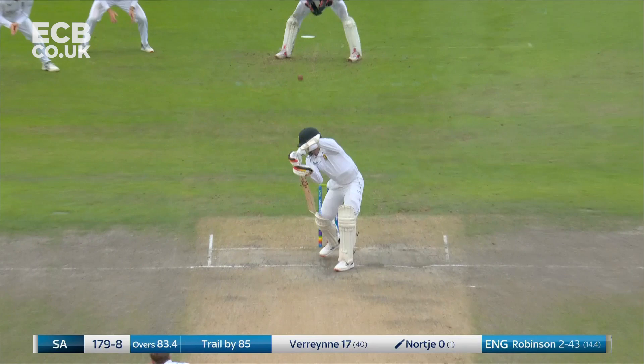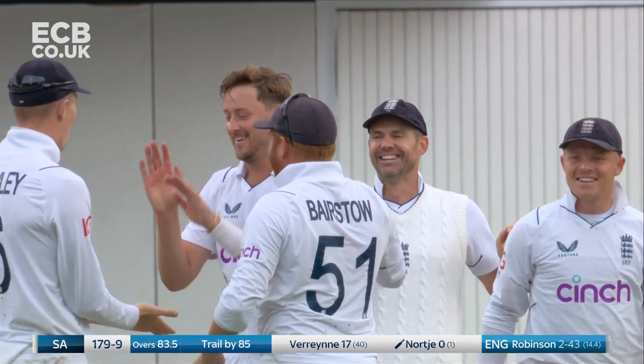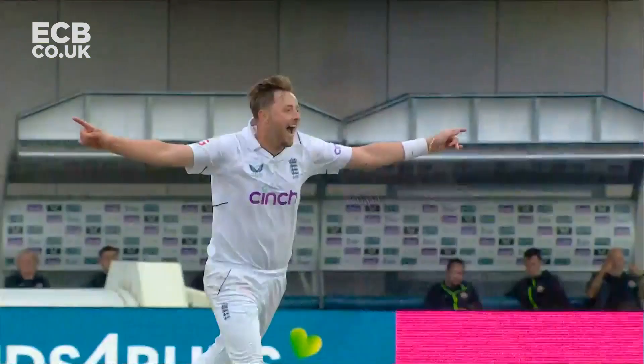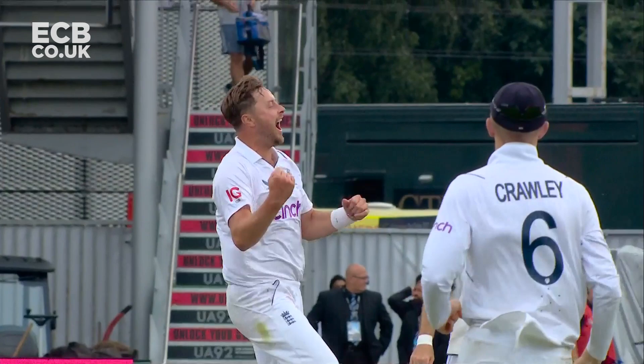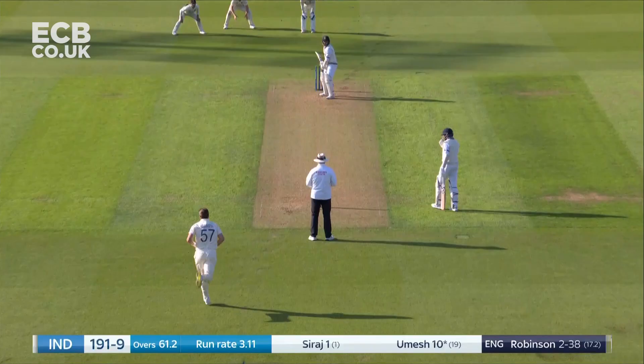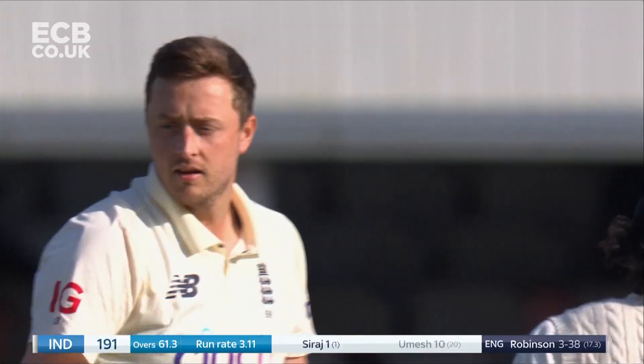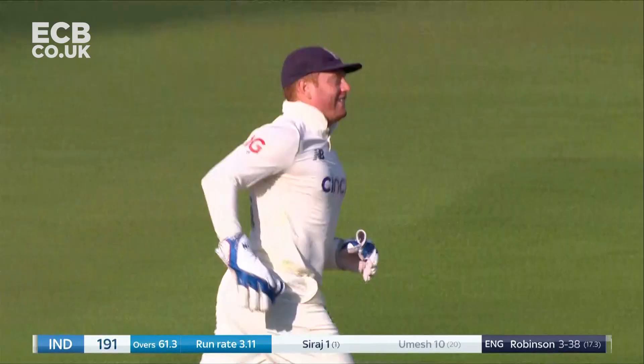Edging closer — so close now, England. And it's Robinson. They've taken it in turns, the opening quicks — Anderson, Robinson, Anderson, Robinson. That would have been too good for a batter even in the top order. He had no clue when the celebrations begin. Good catch — Jonny Bairstow, one-handed, finishes things off. It's a third wicket for Oli Robinson to go with four for Chris Woakes.